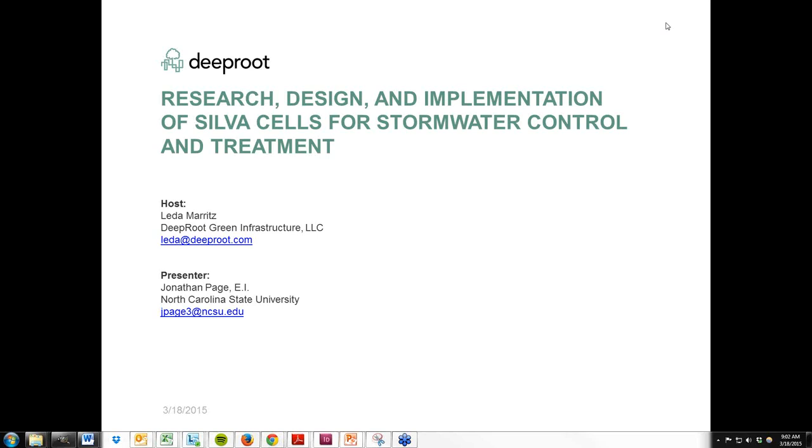Today, Jonathan Page, an engineer working in Dr. Bill Hunt's lab at North Carolina State University, will present a stormwater engineering perspective on research, design, and implementation of using Silva Cells as a stormwater control measure. Jonathan is a member of the stormwater management and low-impact development teams at NCSU. His work involves implementation and applied field research of a variety of stormwater control measures. He has a B.S. in Civil Engineering and an M.S. in Bio and Ag Engineering.